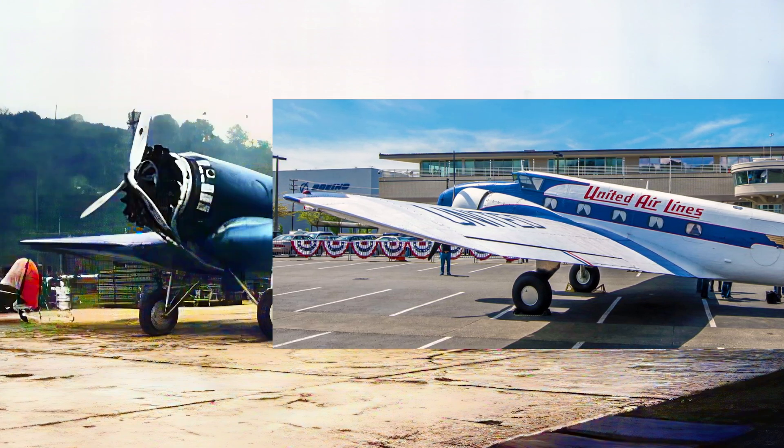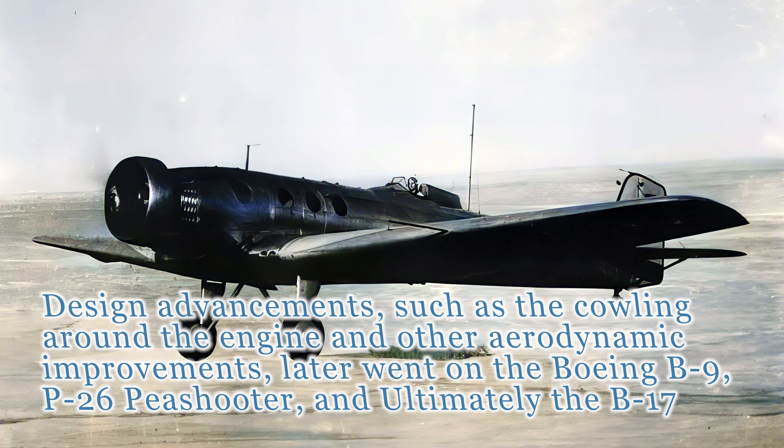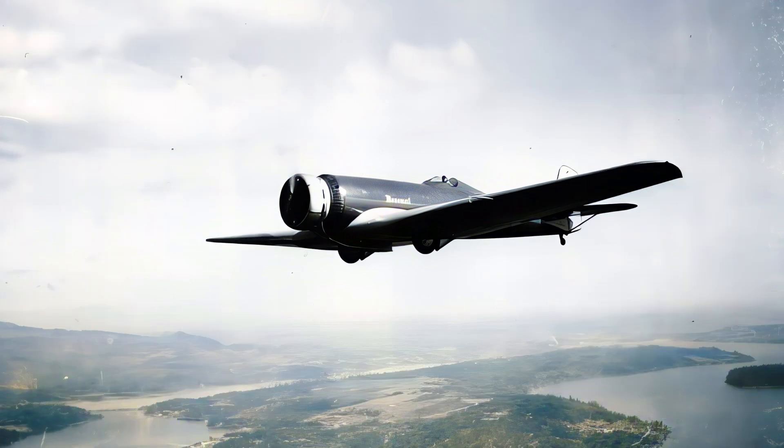However, the Monomail's true legacy lies in its influence on future aircraft designs. Its streamlined fuselage, retractable landing gear, and all-metal construction paved the way for more advanced aircraft like the aforementioned Boeing 247 and the iconic Douglas DC-3.